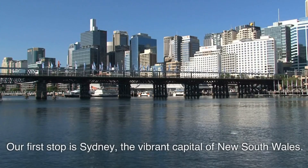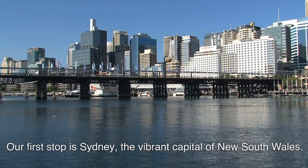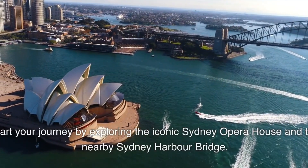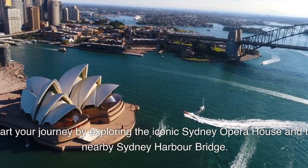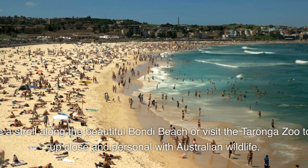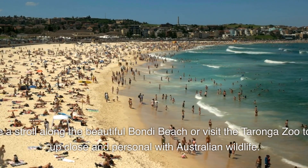Our first stop is Sydney, the vibrant capital of New South Wales. Start your journey by exploring the iconic Sydney Opera House and the nearby Sydney Harbour Bridge. Take a stroll along the beautiful Bondi Beach or visit the Taronga Zoo to get up close and personal with Australian wildlife. Don't forget to indulge in some retail therapy at the bustling Pitt Street Mall.